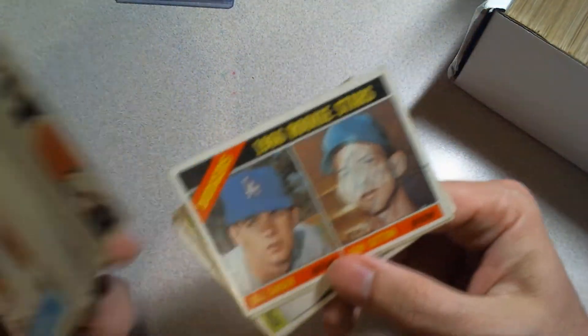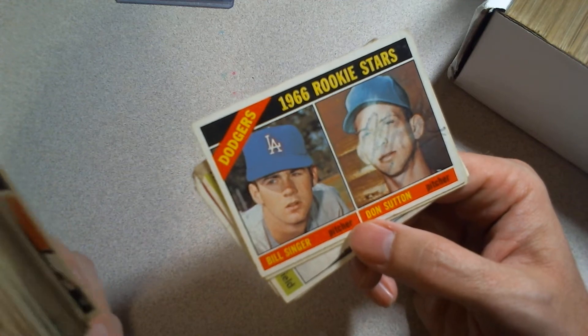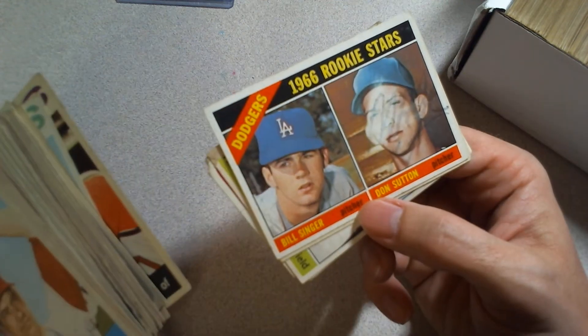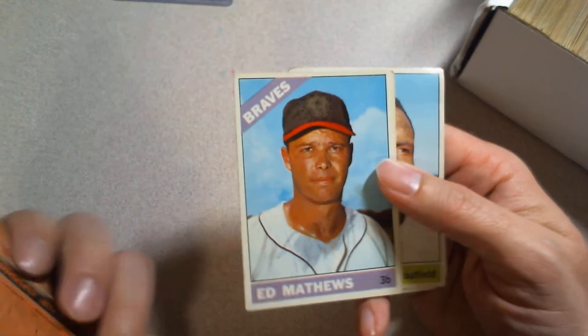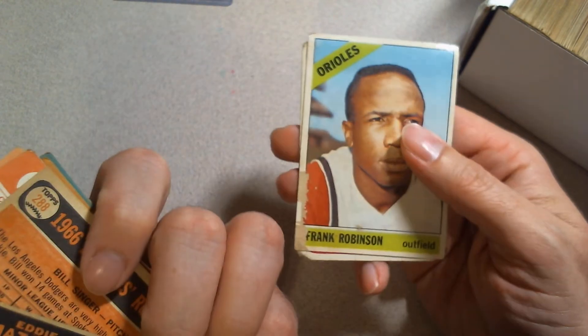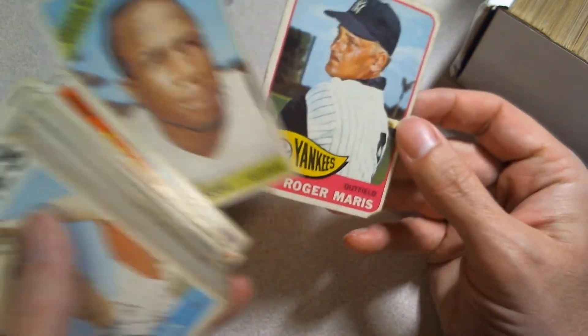A Don Sutton rookie, but his face was scratched off. The same guy had a different lot of these same things but in nicer condition, and that one had Sutton's face scratched out too — probably got them from the same place. Eddie Matthews — you can see some smudging and 'traded' on the back. Frank Robinson — I don't think this one had writing.